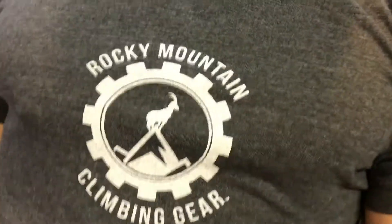Hey, what's up Backyard Ninja Kid fam? That's right, we are going to do a giveaway for you. Thanks to Rocky Mountain Climbing Gear, we are going to be able to do a giveaway.